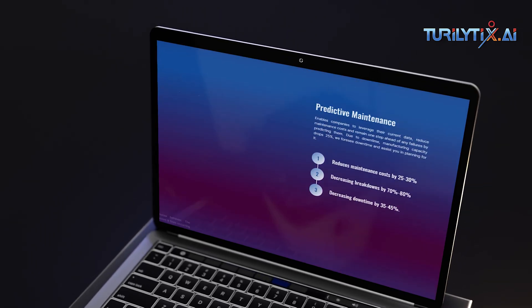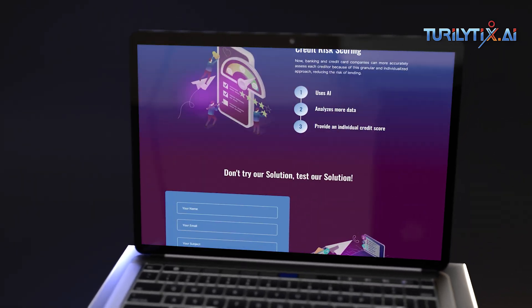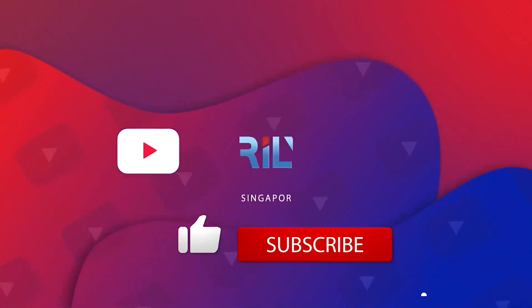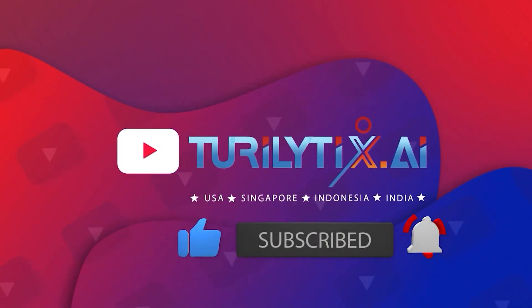Share your thoughts in the comments below and let us know what other AI topics you'd like us to cover next. If you liked the video, please hit the like button, leave us a comment below, and don't forget to subscribe to our channel.